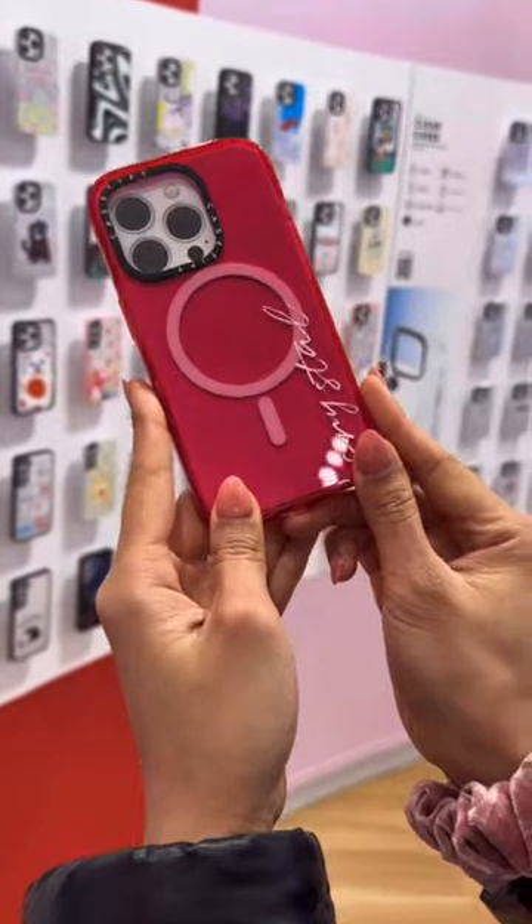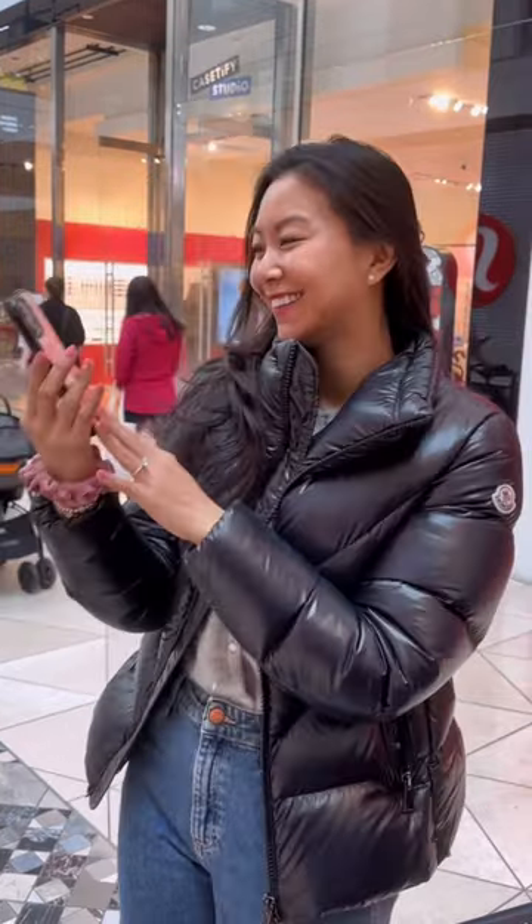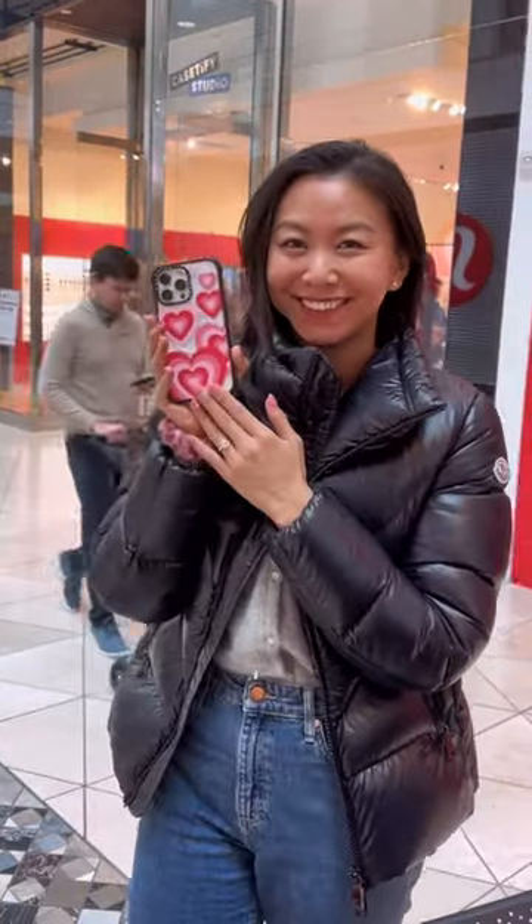These are some of my favorite cases. I was so excited about all the cases I made that literally walking out, I had to immediately switch my case. This is so me and so perfect for Valentine's Day.